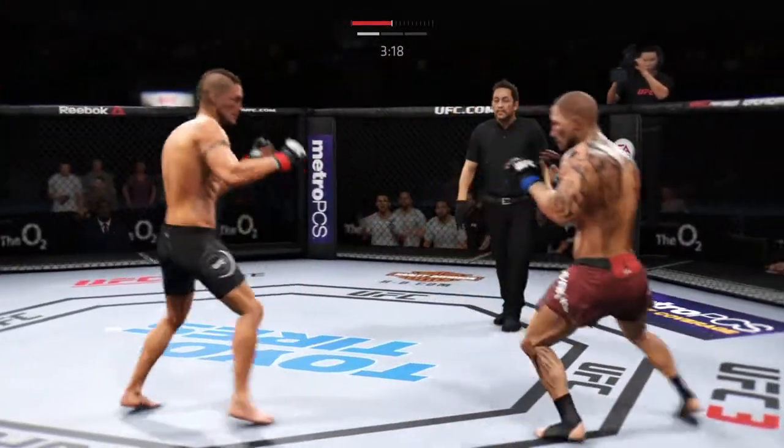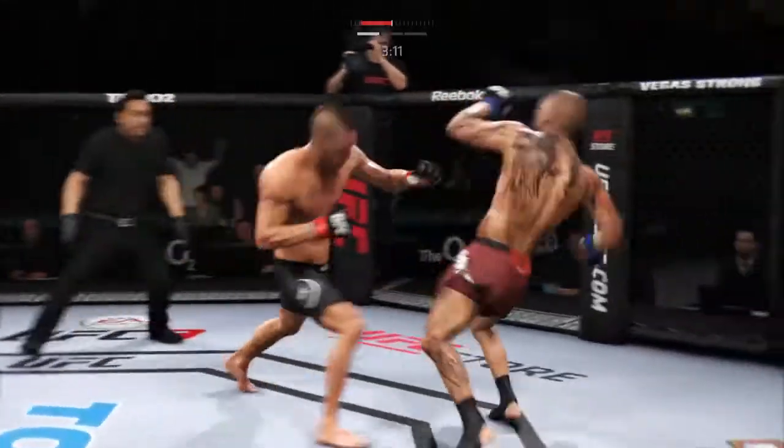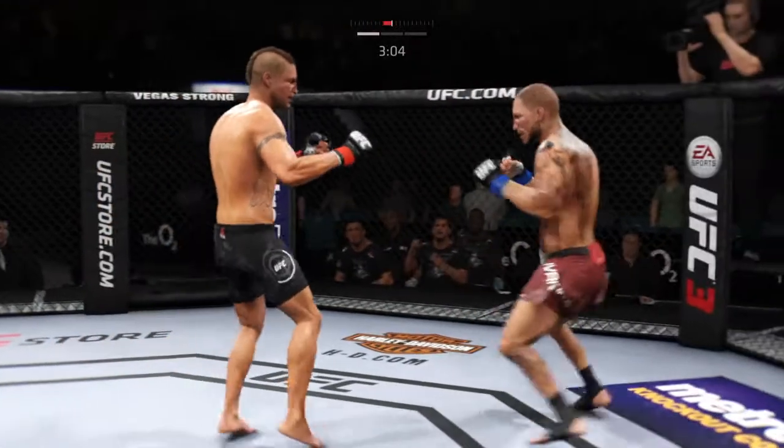And they both stand up, switching stances here. These guys are swinging. Nice shot. Sanchez's shot is blocked. Beautiful punch, beautiful punch, beautiful punch as he presses forward with the combination there.